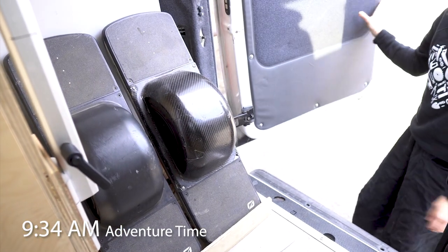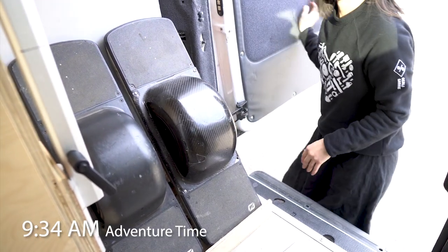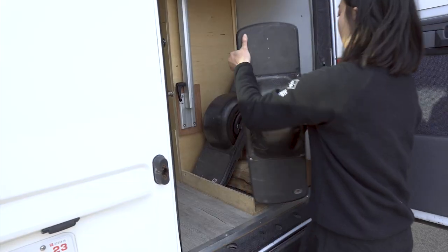Once our bellies are full, we spend the day enjoying hiking trails on our onewheels, stored conveniently by the back door for easy access.